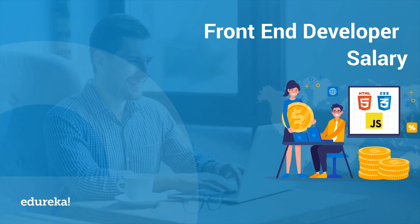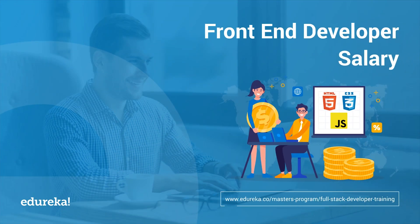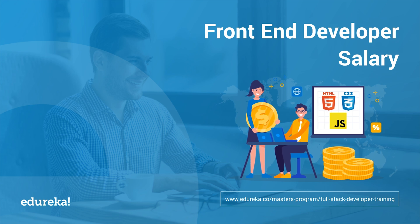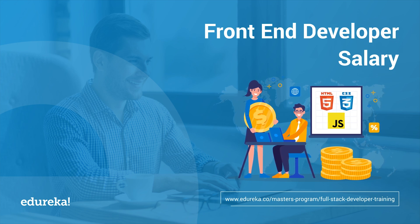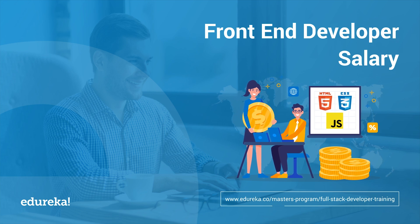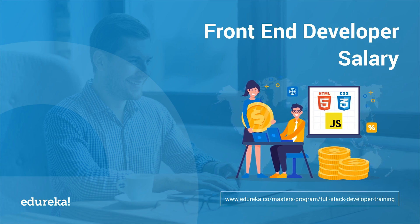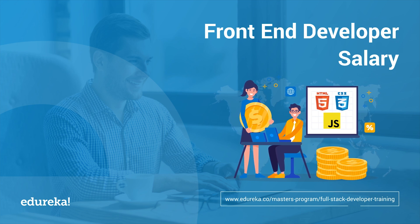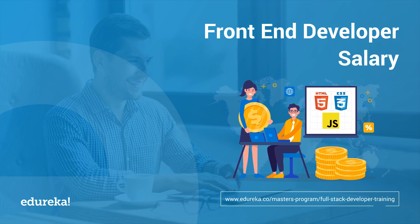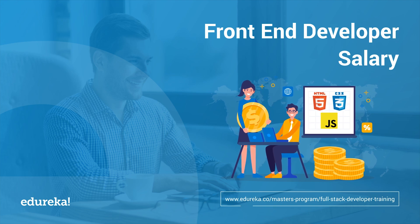Web development consists of two important parts, each requiring different skills and knowledge of technologies. A front-end developer deals with what the user interacts with, while back-end is all that goes behind the scenes. According to Tech Republic, web development is one of the 10 hottest tech skills in 2019. Hi everyone, this is Shiny from Edureka, and in today's session we will discuss the front-end developer salary based on different factors.